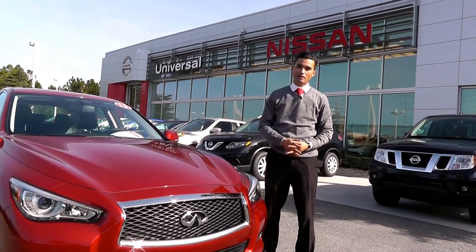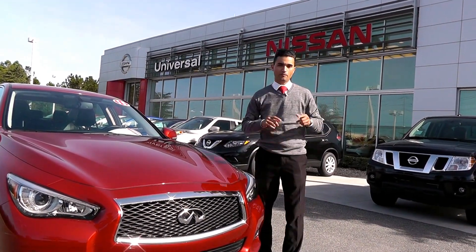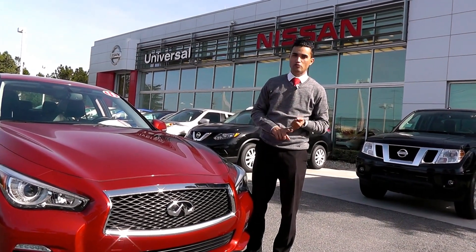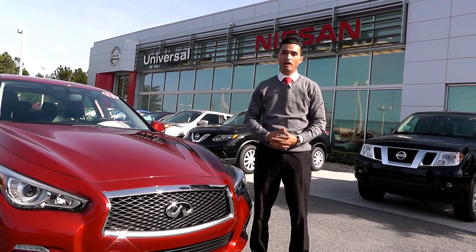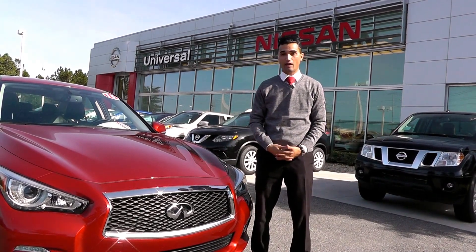Hey guys, Johnny V here. If you've got a little bit of time, go online, like our page — Universal Used Car Superstore on YouTube or on Facebook — or click the link right here, or check us out online at UniversalUsedCarSuperstoreOrlando.com.